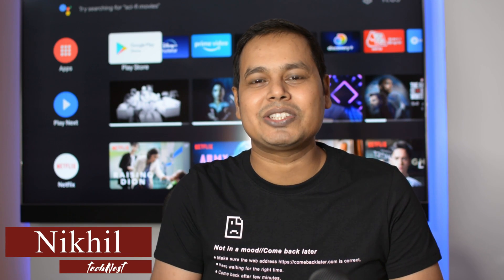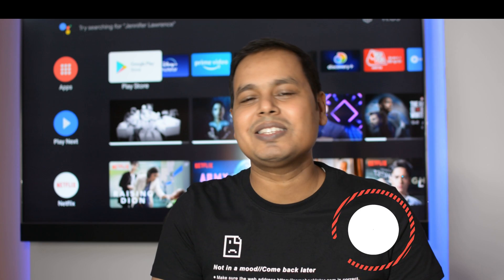What's up guys, I am Nikhil here from TechNest. Welcome back to yet another episode of Best Android TV Apps. And if you missed the previous video of the best Android TV apps, you can find the link over here, which you can access at the end of this video. Let's start this video.